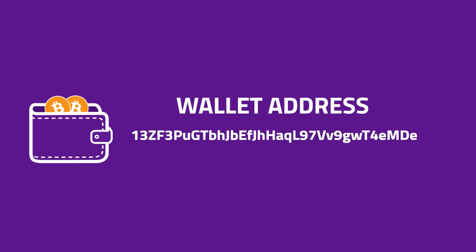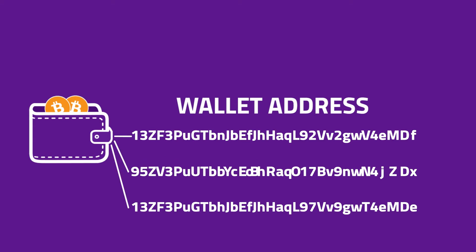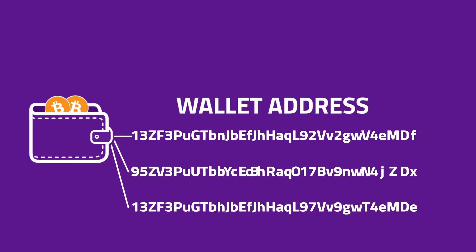Also bear in mind that some coins such as Bitcoin can have what is called an HD wallet, or deterministic wallet. This means the wallet generates multiple addresses for receiving coins, and all of these addresses are connected to the same master keys so that the coins sent to them end up in the same wallet.